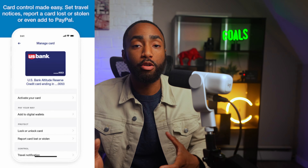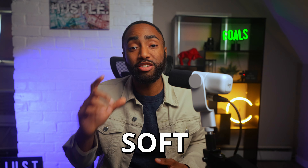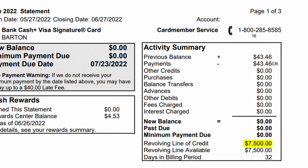To increase your limit on the U.S. Bank Altitude Reserve, other cardholders say you can use the mobile app to request an increase, and it will only trigger a soft credit pull. You'll most likely have to wait 6 months before you're eligible, and putting heavy usage on the card should improve your odds. I have a U.S. Bank Cash Plus card, and earlier this year I started with a $500 limit. After 6 months of using 50% of that credit limit monthly, I requested an increase and the limit jumped up to $7,500. U.S. Bank is known for being more conservative, so increasing limits with them may require extra time and effort.